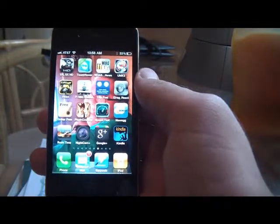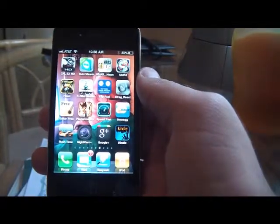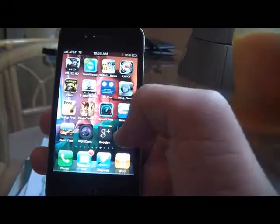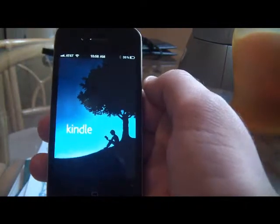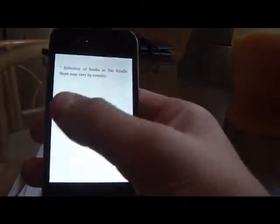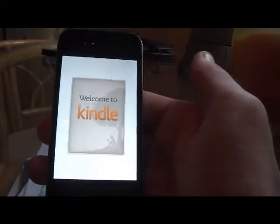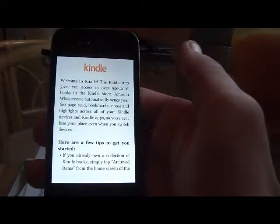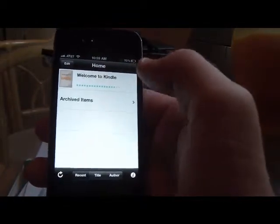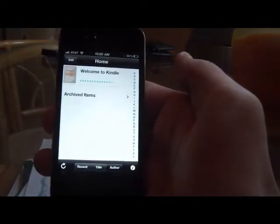This is the first part of the review for the actual iPhone Kindle app. You can get this from the App Store — it costs absolutely nothing. When you open it up, you get the Kindle home screen. If you're not familiar with how the Kindle works, they do have a Welcome to Kindle book that gives you basic instructions and tips. The home screen also shows you the recent books you've viewed, listed by title and author.